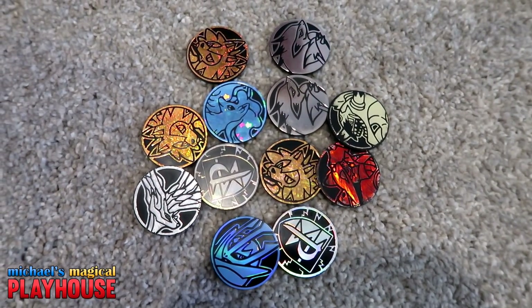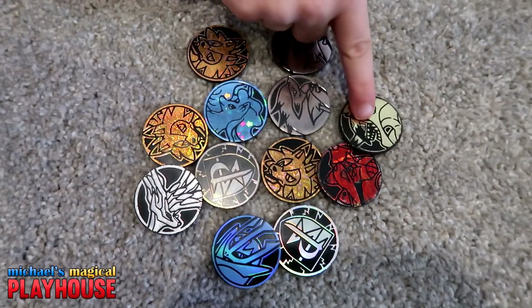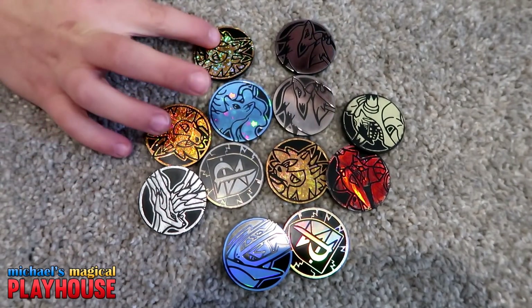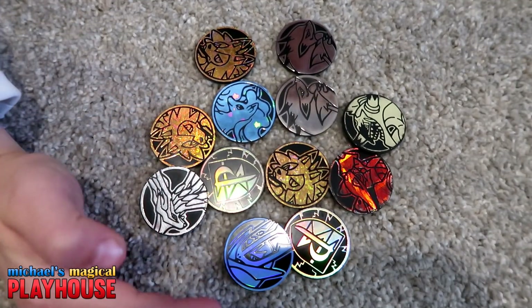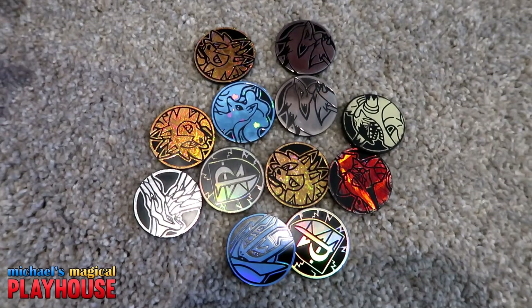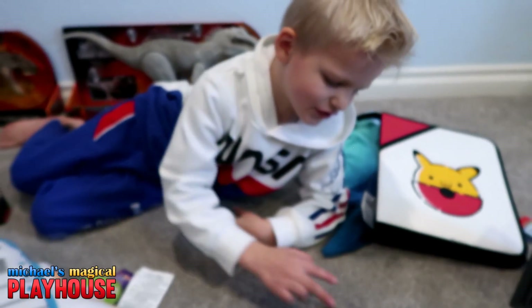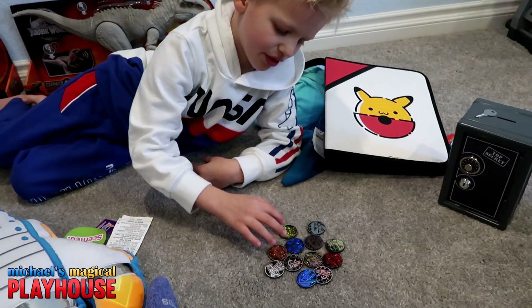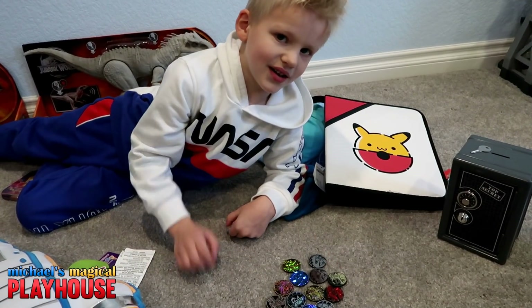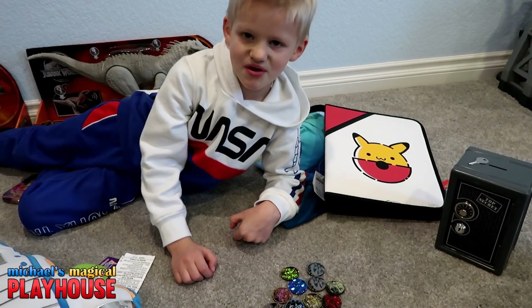Here's all my coins that I have. I like Hoopa, Volcanion, then all Pokemon, all Pokemon. A little Ninetales, Lycanroc, Lycanroc, Lycanroc. And then an Empoleon, Xerneas, something like that — I forgot his name. Zygarde and Zygarde. So I have two of these, two of these, and three of these. My favorite coin is the Hoopa one because he's my favorite Pokemon.